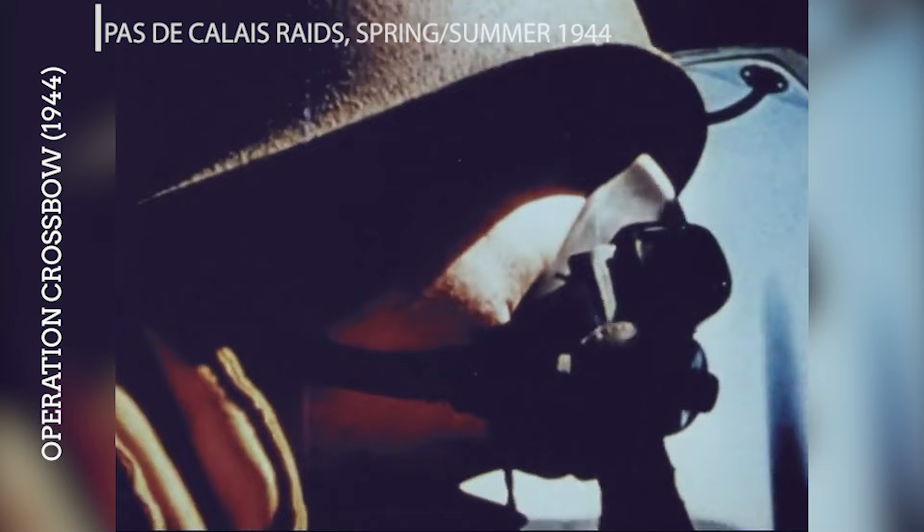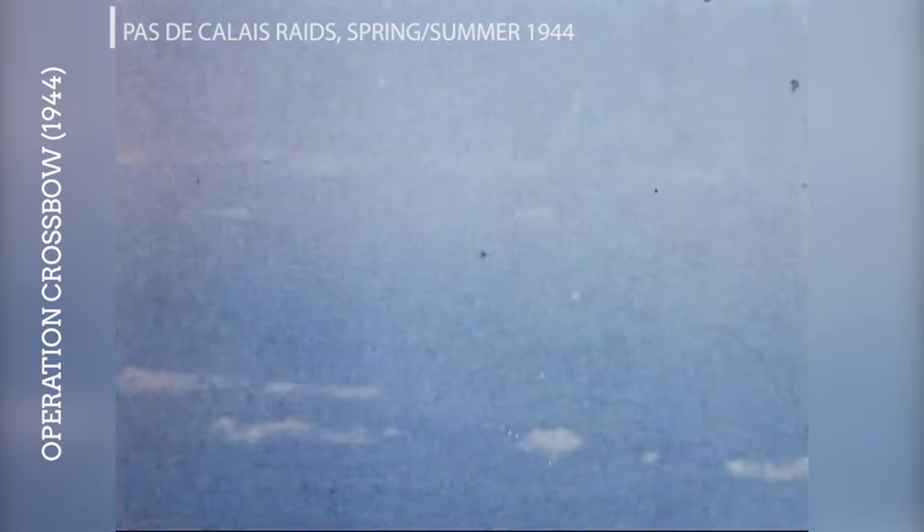Throughout the spring and summer of 1944, numerous raids targeted the Pas-de-Calais area, where the Germans had constructed launch sites for the V-1 flying bombs aimed at southern England. These raids were part of a broader effort to mislead the Germans about the location of the upcoming D-Day landings, as well as to neutralize the threat posed by these weapons. One of the first specific Crossbow raids of 1944 targeted the V-1 storage bunker at Siracourt, France in January, in an attempt to hit the Germans' ability to stockpile and launch V-1s against Britain.